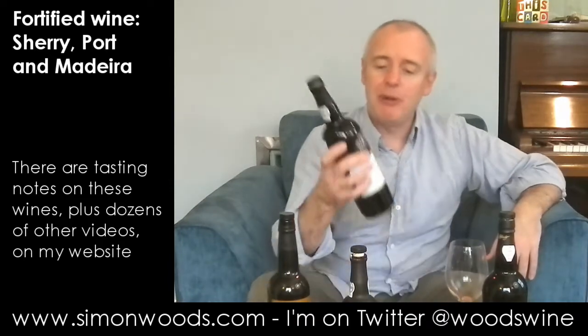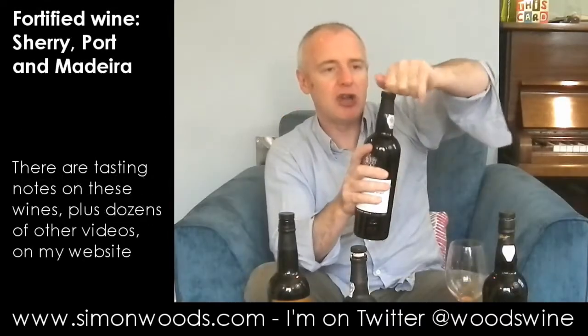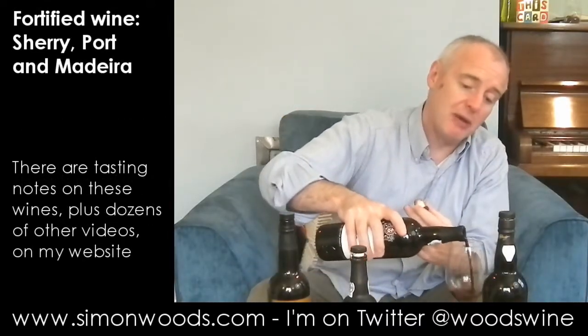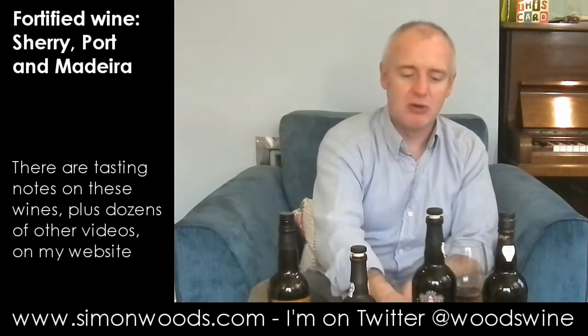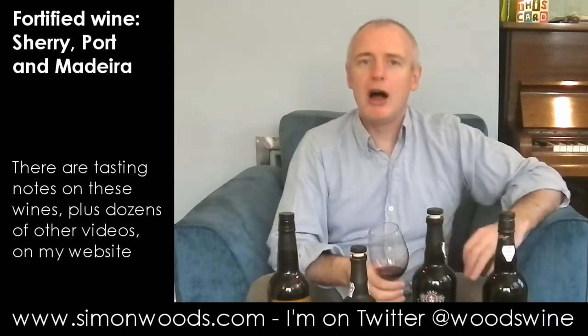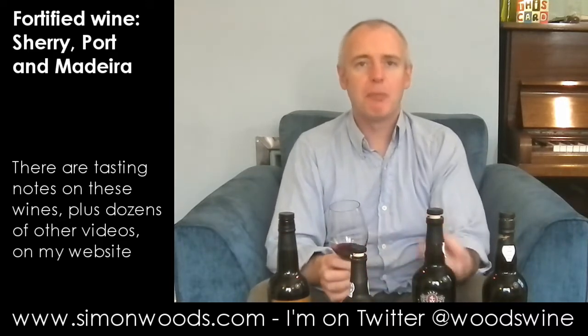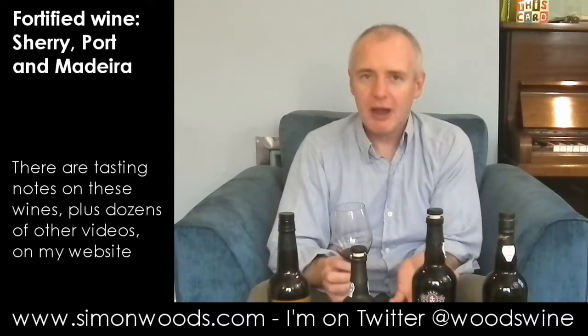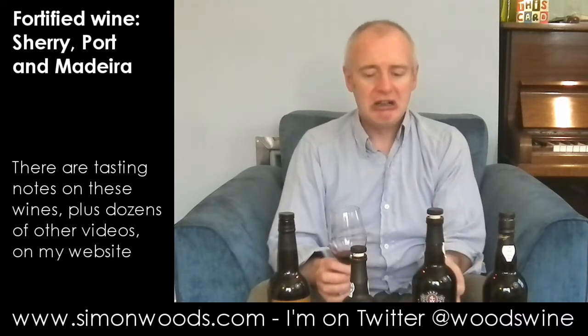Let's try the next one from Taylor's, which is their LBV - Late Bottle Vintage - 2007, bottled in 2012. I think that they filter this one, so it's not one of those that changes too much in the bottle. It's not going to go off all that much, but if someone gives you a bottle, drink it for the next year or so. And once you've opened the bottle, drink it over the next month or so. There's much more fresh fruit here - blackberries, plums, damsons, and maybe even a touch of that orange peel you get in young Vintage Port. It smells good.